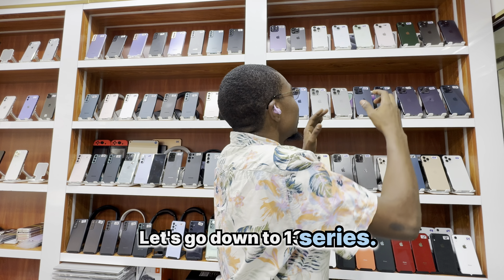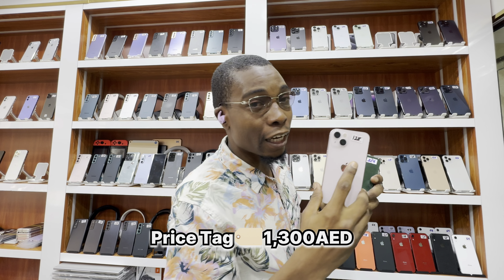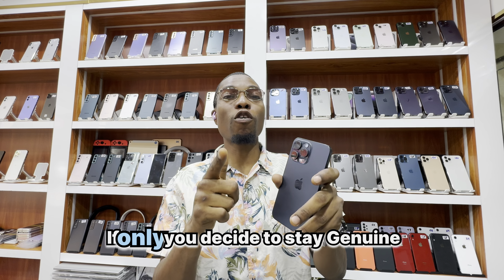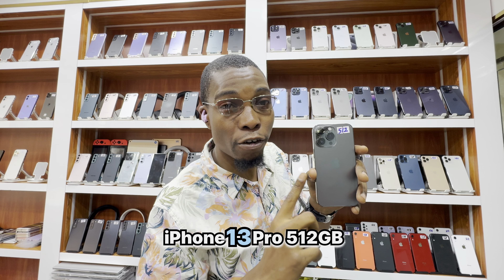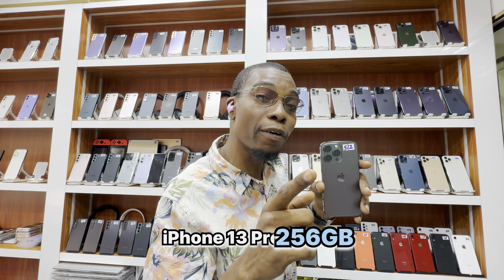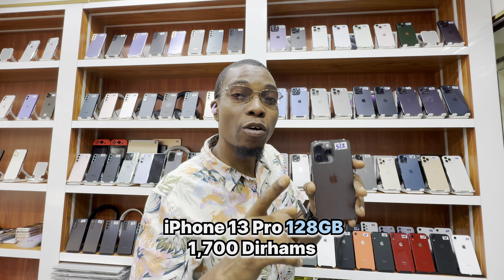Let's go down to the 13 series. iPhone 13 256GB — 1450 dirhams. iPhone 13 128GB — 1300 dirhams. You are always welcome to do smartphone trading with me, if only you decide to stay genuine. iPhone 13 Pro 512GB — selling price 1900 dirhams. iPhone 13 Pro 256GB — selling price 1850 dirhams. And iPhone 13 Pro 128GB — 1700 dirhams.